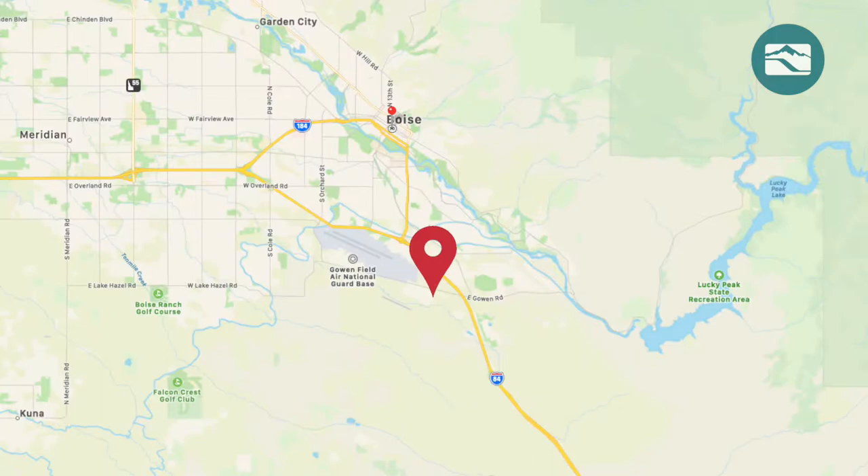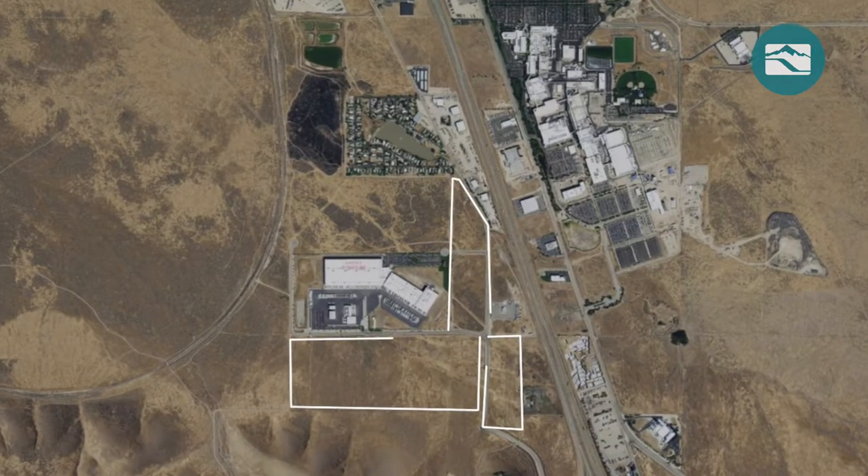Located in Idaho's capital city, the Boise Gateway Industrial Park consists of 100 available acres.